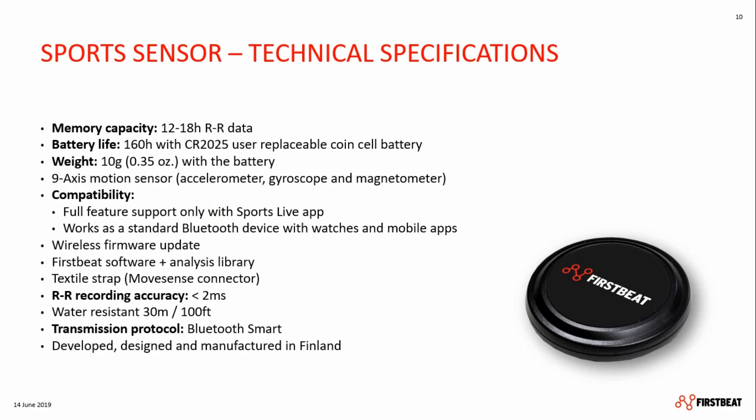Let's have a closer look at the technical side of the sensor. One sensor is paired for each player — not just for practical reasons, but so that the physiological background data of each athlete is saved on his or her sensor and the training data is processed right on the spot. With each game or training or drill recorded, it adapts and learns more about the athlete, making it a versatile and smart coaching tool. The FirstBeat Sports sensor comes with inbuilt memory for 12 to 18 hours of continuous RR data, depending on workout intensity. It's super light, comes with motion sensor technology, and though the full potential is only unlocked with the FirstBeat Sports Live app, it still works with any watch or mobile app via Bluetooth. Firmware updates can be made effortlessly and wirelessly.